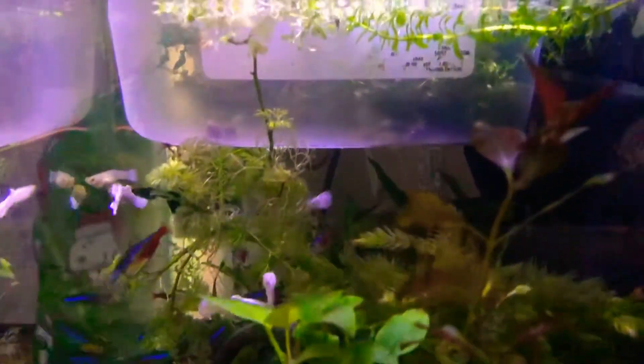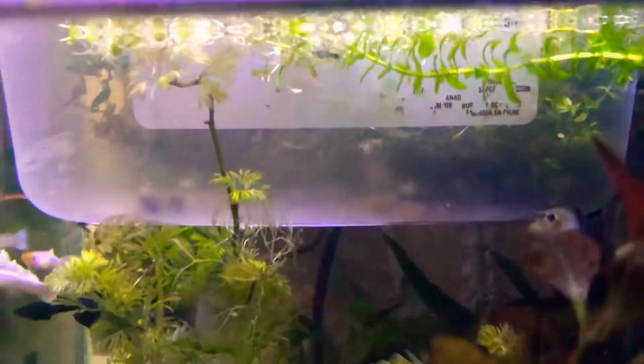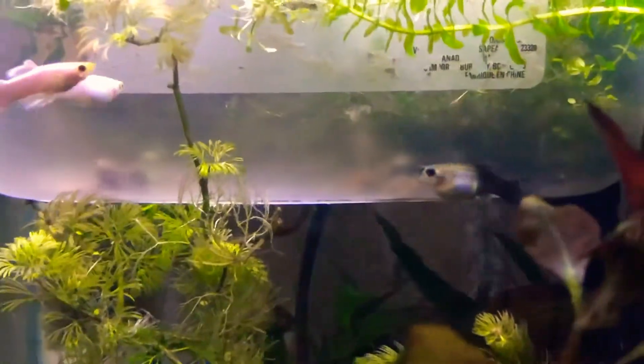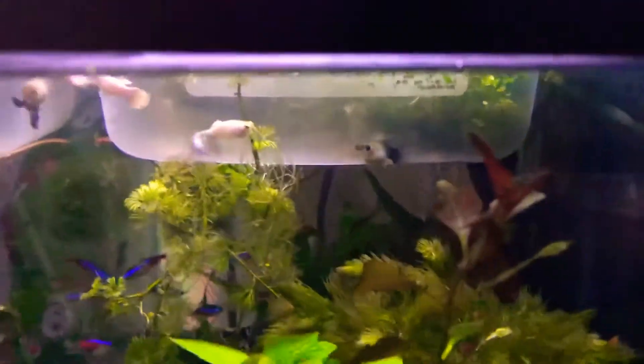Right now we have a few shrimp — we have cherry shrimps, we have blue shrimp, and we also have yellow shrimps. Over here we have some baby yellow shrimp that suddenly just appeared. I discovered them yesterday when I was looking in the tank.